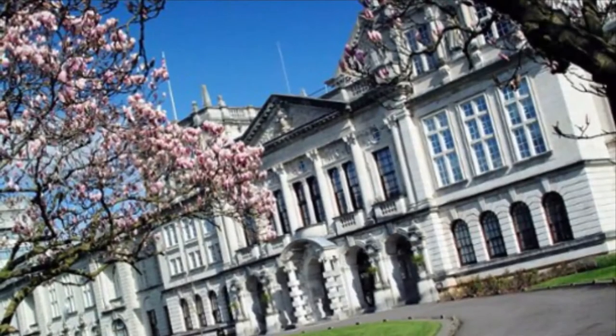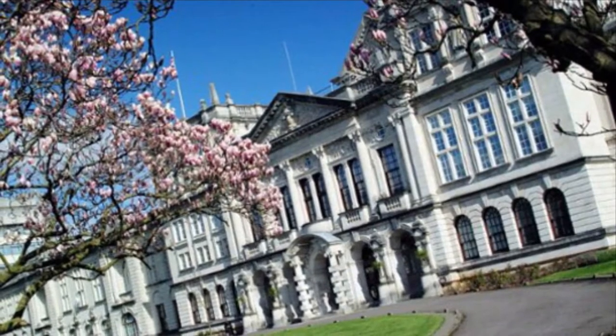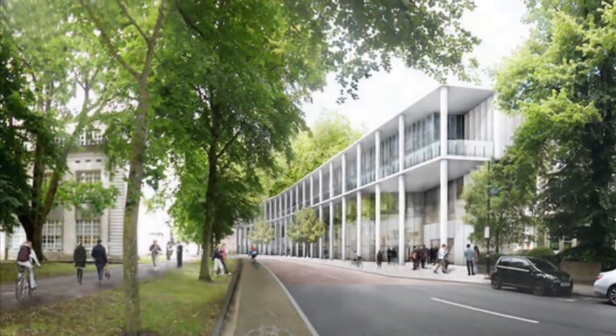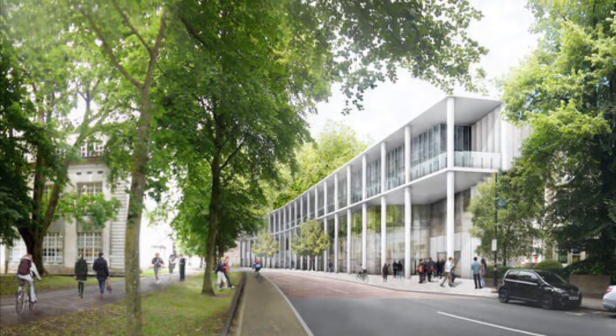The Cathays Park campus in Cardiff Civic Centre is where you'll find most of the university's academic schools. The campus is about to include a brand new Centre for Student Life, opening this year, which will be home to student support services.